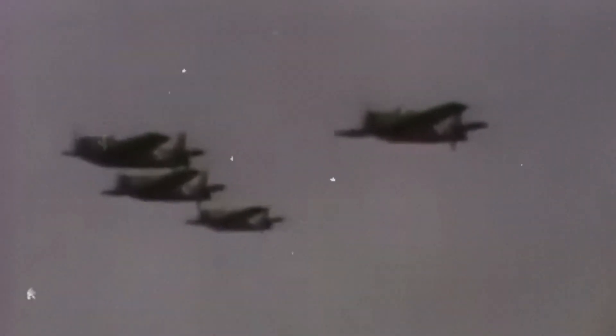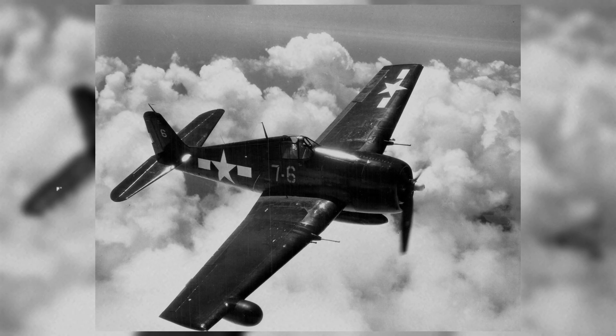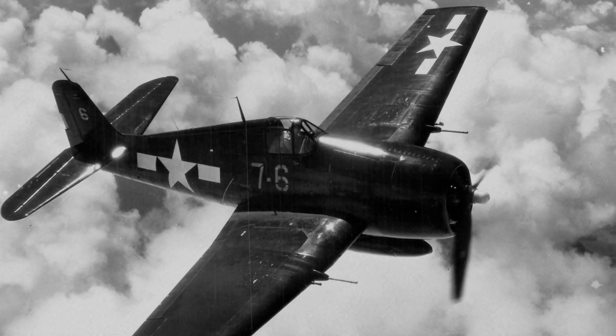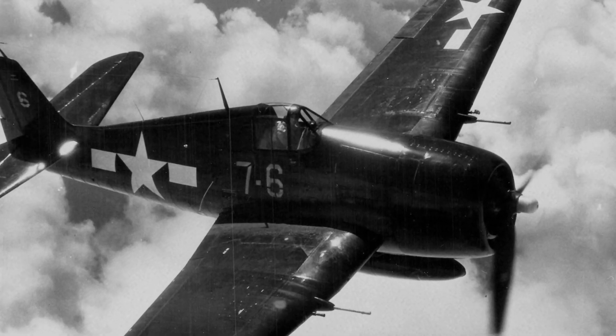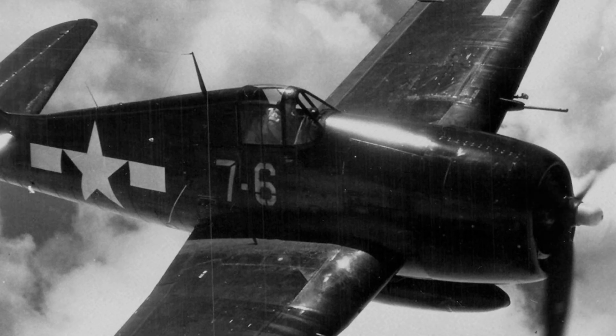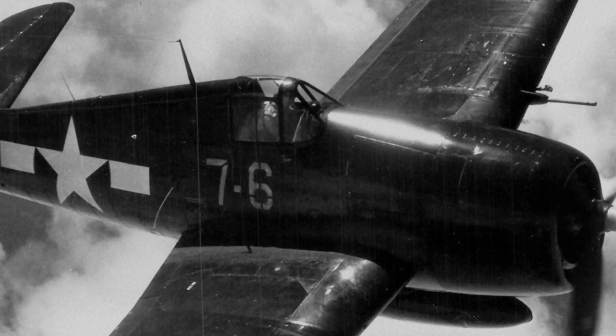A truth that would be magnified once Hellcats arrived with better climb, roll at speed, and durability. The Hellcat's combat debut in September 1943 marked a turning point that was less flashy than a single duel and more like a tide slowly rising until entire Japanese carrier air groups were swept away by 1944.